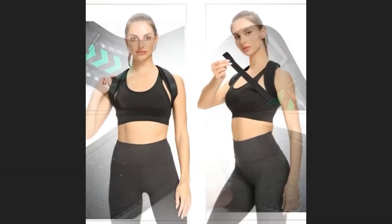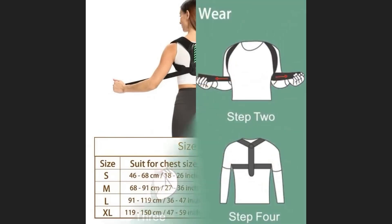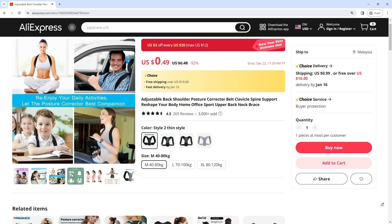You won't believe this amazing posture correction. This is an adjustable back shoulder posture corrector belt — clavicle spine support to reshape your body for home, office, and sport use, upper back neck brace. Get an extra 94% off discount right now with starting prices at $0.49 USD.